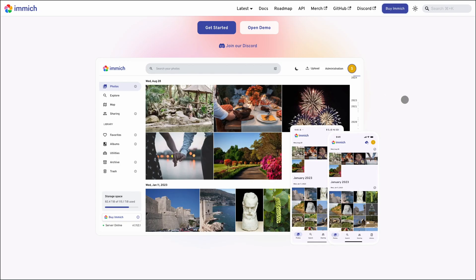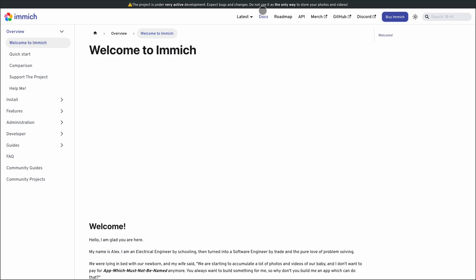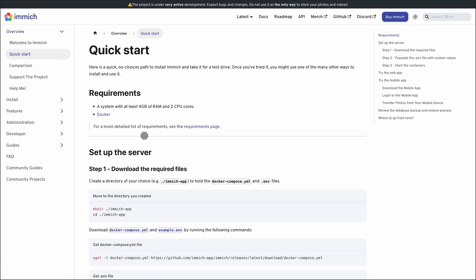Now Immich — this one's for the self-hosting crowd. It's an open-source, Google Photos-style app you run on your own server. That means no cloud fees, no third-party access, and full control over your data. It offers slick mobile apps, AI-powered search, face recognition, and video support.